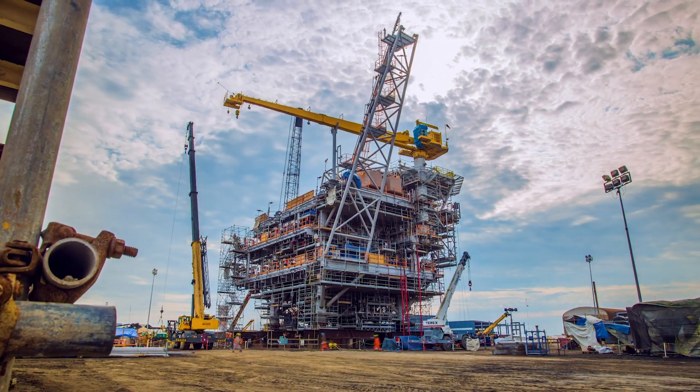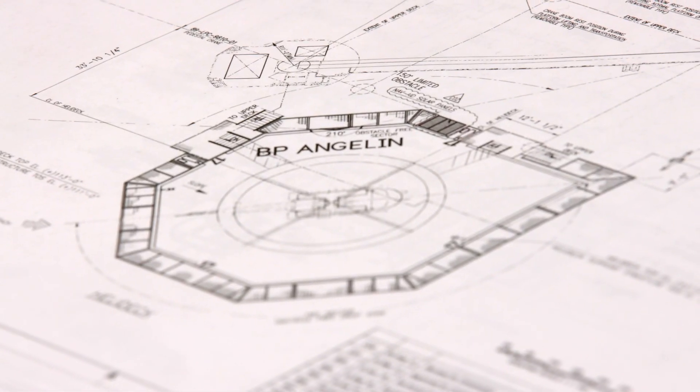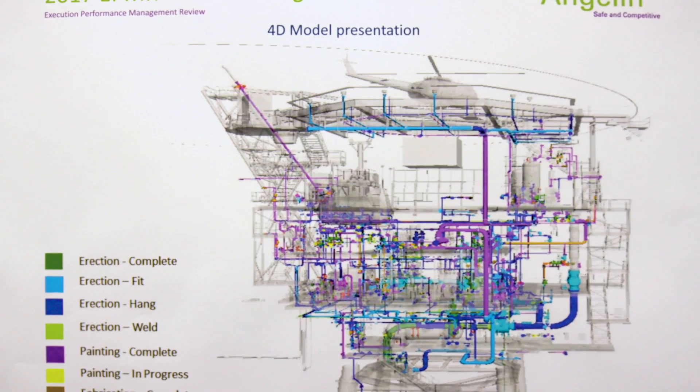McDermott designs and builds offshore platforms. We do all aspects of a project, from the very concept all the way through production of first oil — there's this common thread.